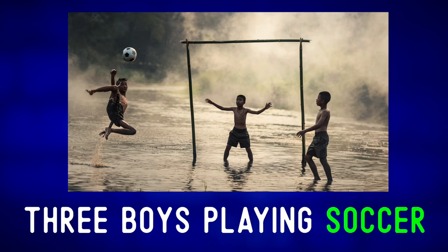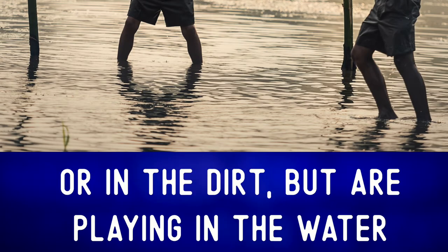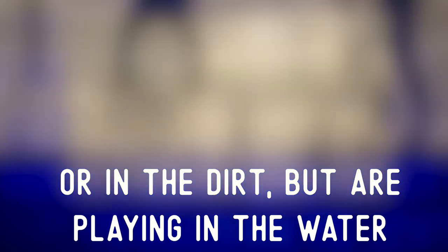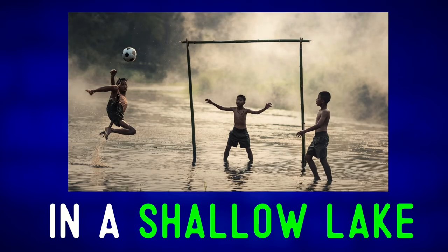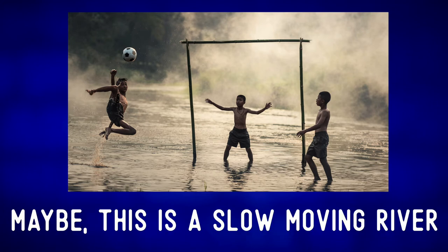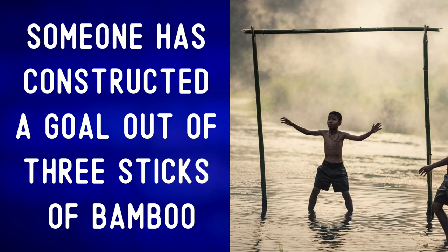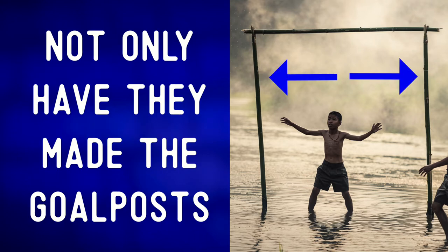Interestingly, they are not playing on a field or in the dirt, but are playing in the water — in a shallow lake, or maybe a flooded field, or maybe a slow moving river. Someone has constructed a goal out of three sticks of bamboo.